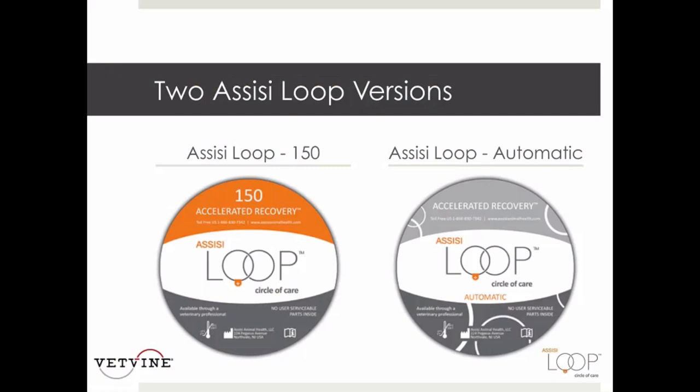We have two current versions of the ACC loop: the ACC loop 150 and the ACC loop automatic. The loop 150 is manually turned on, the battery pack flashes green, and the treatment cycle lasts 15 minutes, then shuts itself off. It can be used up to every two hours per day and guarantees at least 150 treatments, with some clients reporting 200 to 250 treatments. The automatic version turns itself off and on every two hours for the 15-minute treatment cycle, works for at least 100 treatments, and is excellent in acute trauma and post-operative care situations.